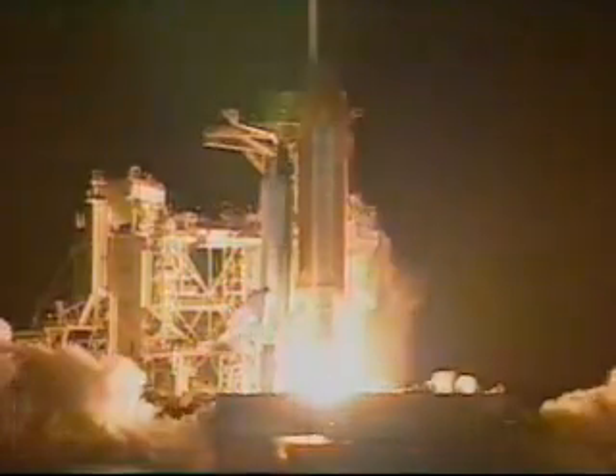We have booster ignition and liftoff of Columbia, reaching new heights for women and x-ray astronomy.